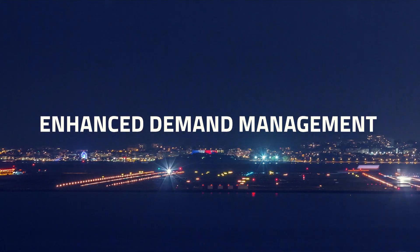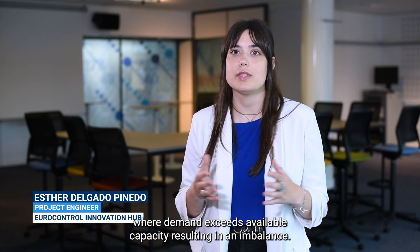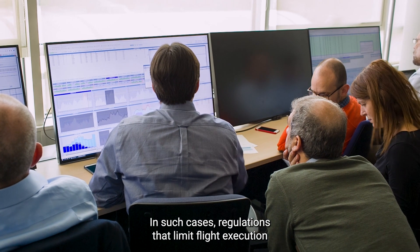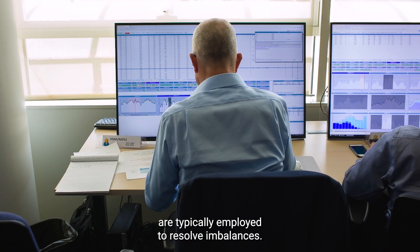The enhanced demand management solution addresses situations where demand exceeds available capacity, resulting in an imbalance. This imbalance poses safety risks and requires prompt action. In such cases, regulations that limit flight execution are typically employed to resolve imbalances.